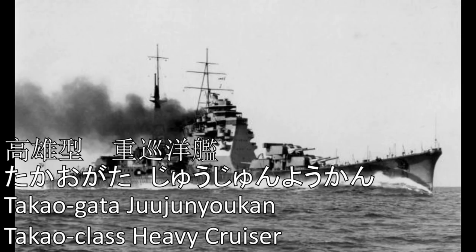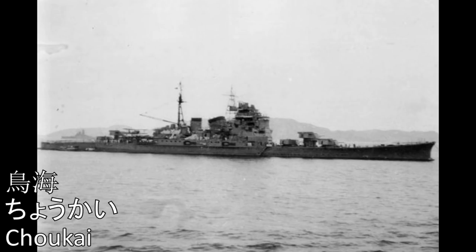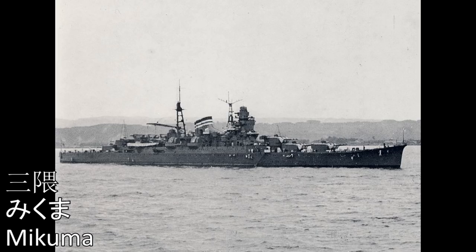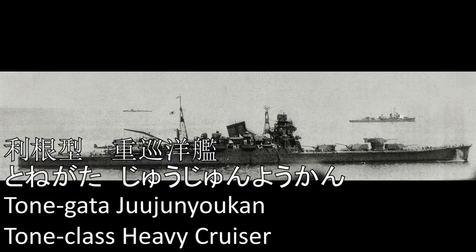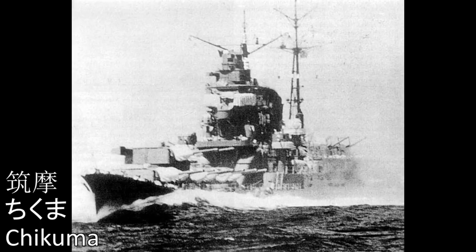Takao-gata-jū-jun-yo-kan: Takao, Atago, Tōkai, Maya. Mogami-gata-jū-jun-yo-kan: Mogami, Mikuma, Kumano, Suzuya. Tone-gata-jū-jun-yo-kan: Tone, Chikuma.